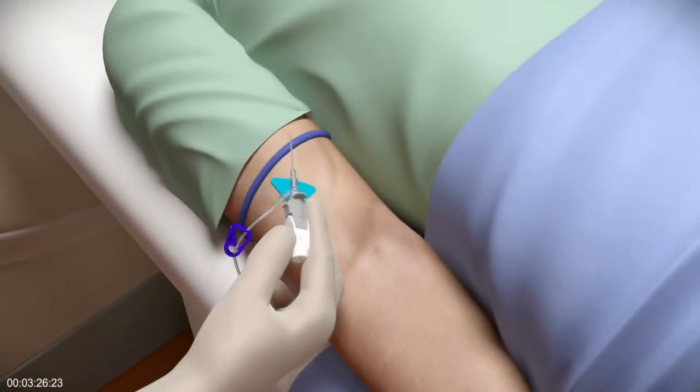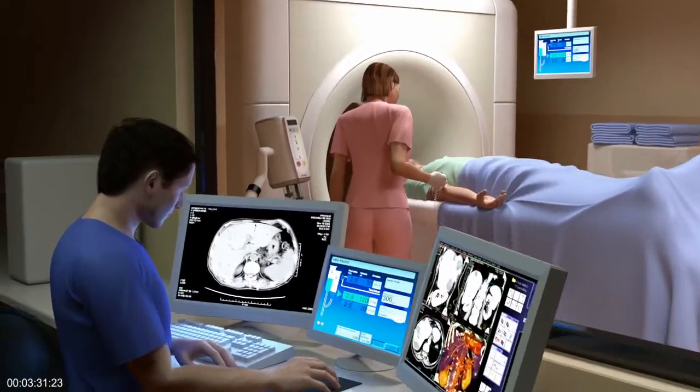BD Nexava Diffusix power injection technology has now made the IV catheter a critical solution to help you achieve the desired diagnostic outcomes for your patients.